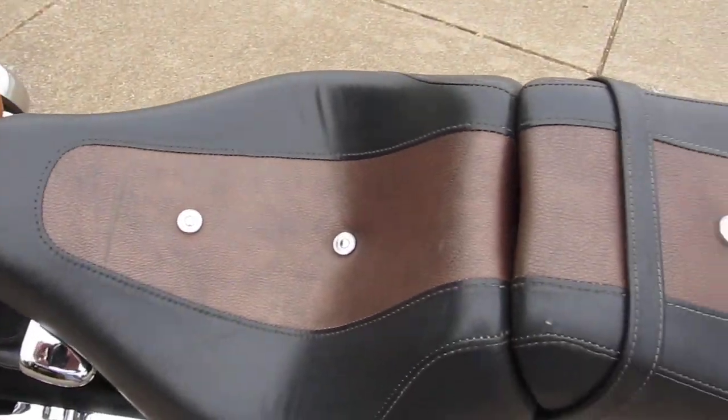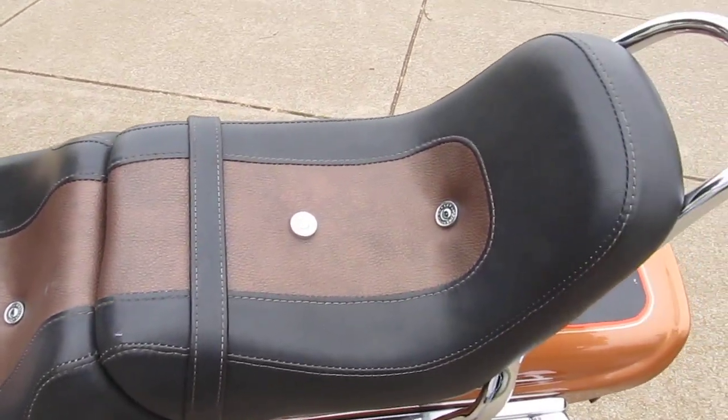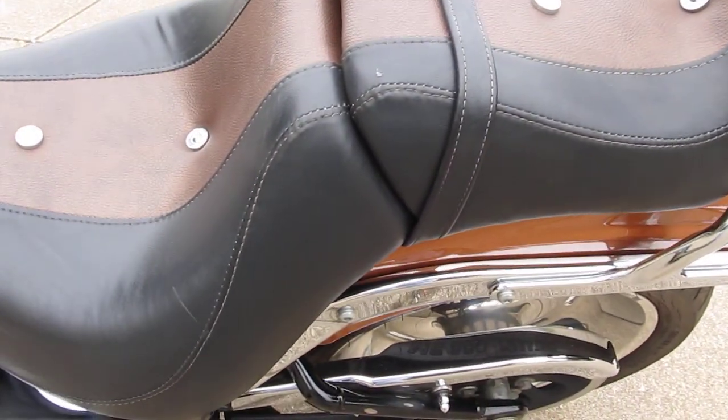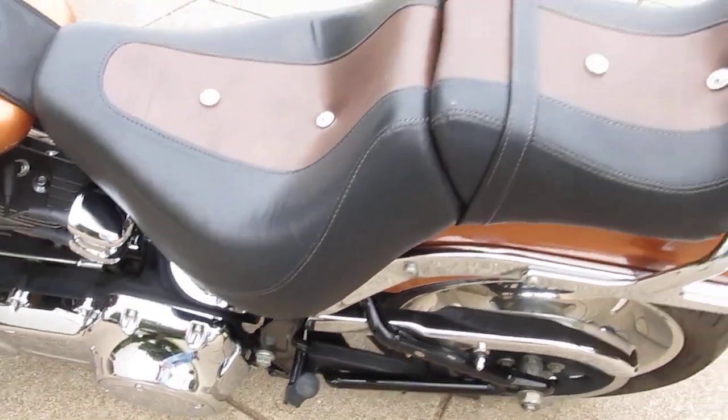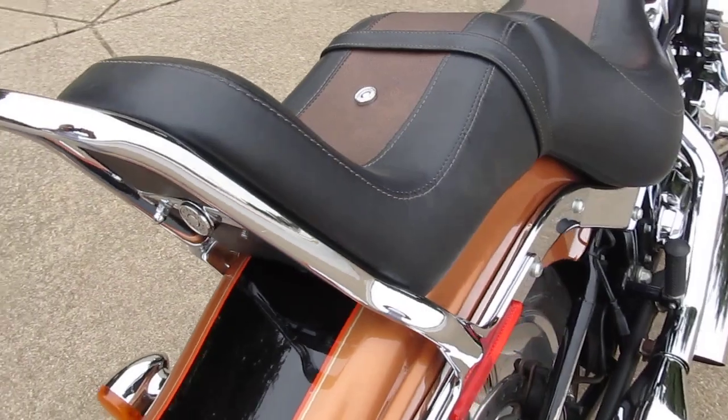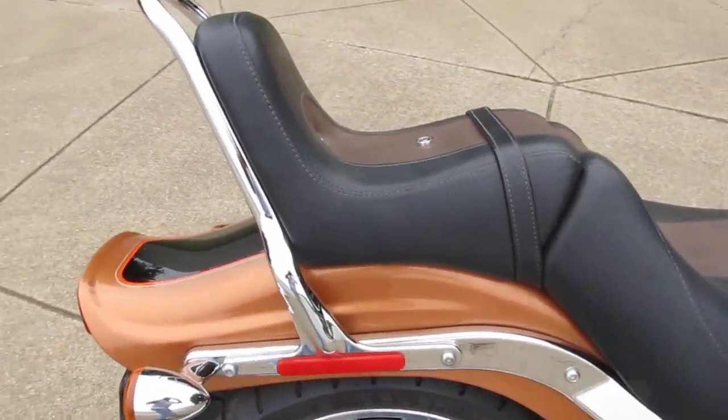The bike has got the two-toned seat, the copper and black seat with the buttons in it. Gives it a real classy look. It's a pillow-style seat so it's very, very comfortable. That backrest is comfortable for your passenger.